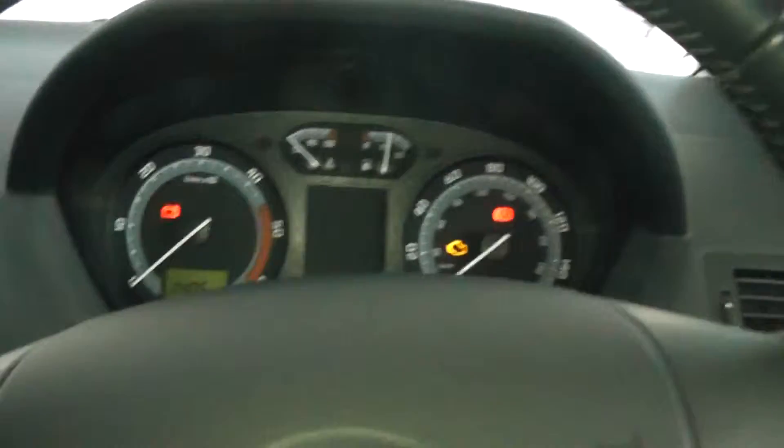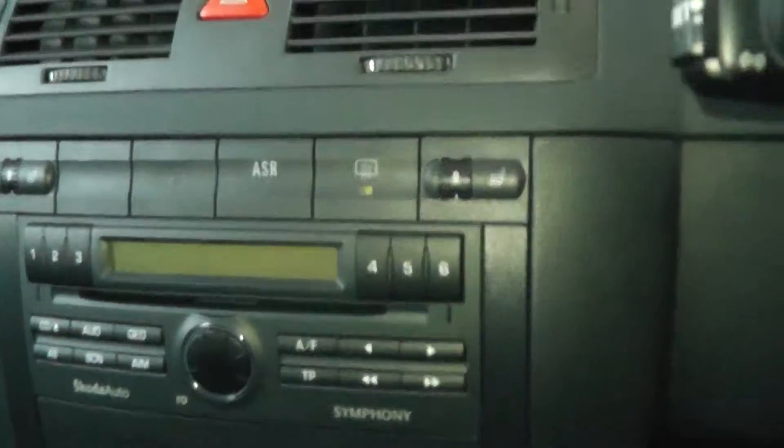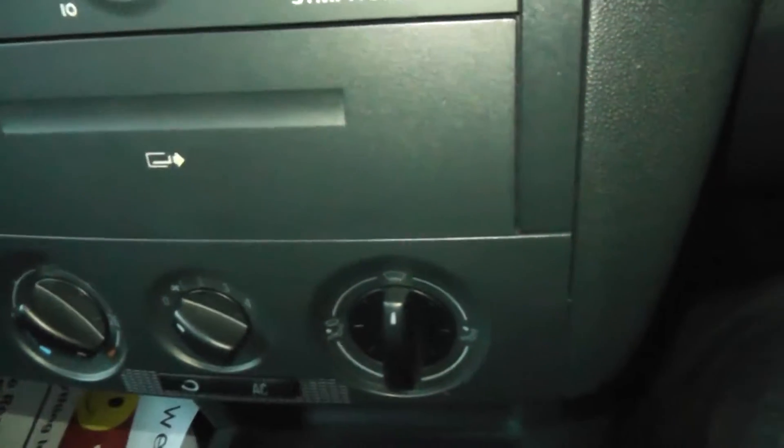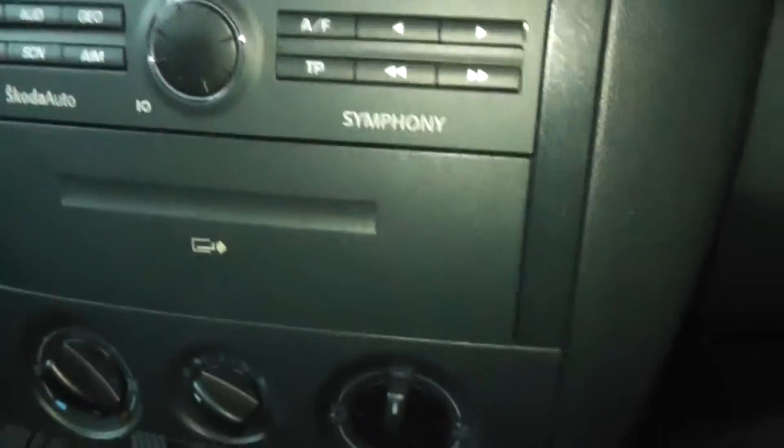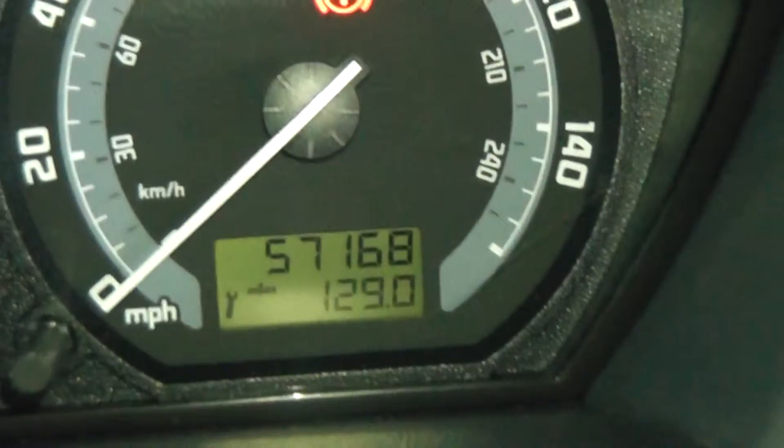Jumping into the vehicle, you have the CD player and of course the air conditioning. The mileage of the car is at 57,168 miles.